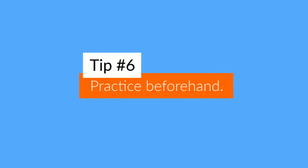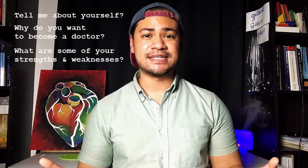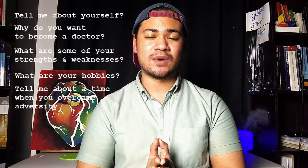Tip number six is to practice beforehand. While it's impossible to know every single question you'll be asked, there are many common questions you can prepare for — for example: tell me about yourself, why do you want to become a doctor, what are your strengths and weaknesses, what are your hobbies, tell me about a time you overcame adversity. You can even have a mock interview where you ask a family member or close friend to interview you.